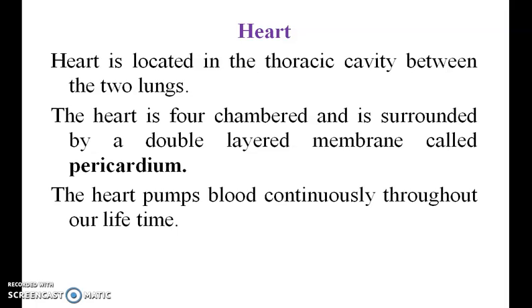Heart. The heart is located in the thoracic cavity between two lungs. The heart is four-chambered and is surrounded by a double-layered membrane called the pericardium. The heart pumps blood continuously throughout our lifetime.